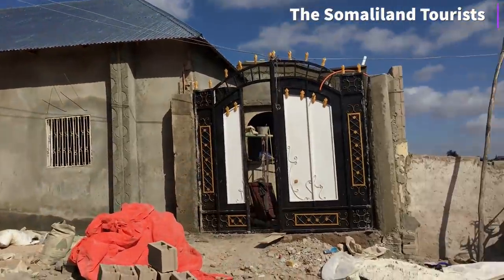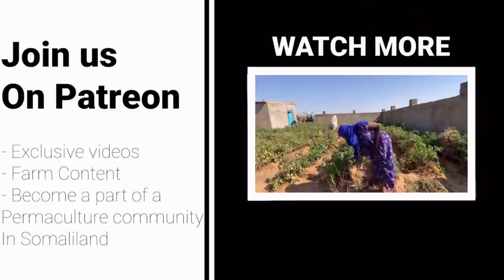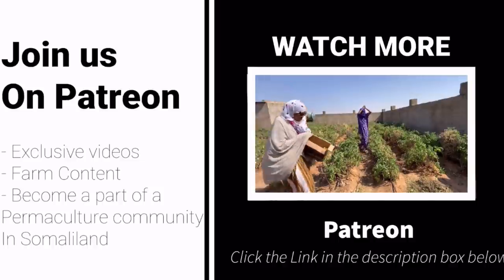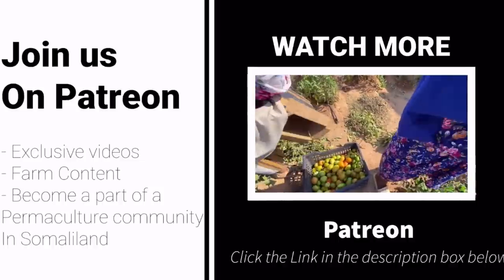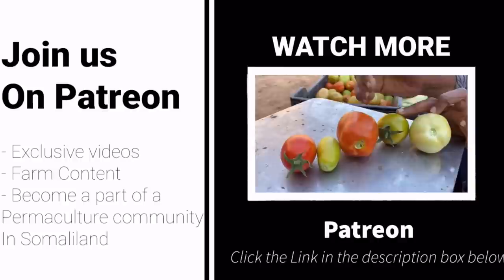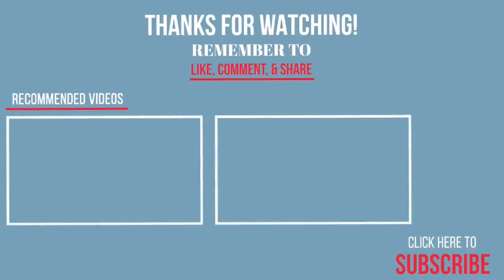Okay guys, if you liked the video, comment below and let me know if you want to see more. If you're interested in educational topics like this, please join us on our Patreon page where we have a community of like-minded individuals coming together, watching exclusive videos of our motherland and our farm journey — and most importantly, studying about permaculture and how we can make a difference in our dry drought land. Click the link below if you want to see more content like this.